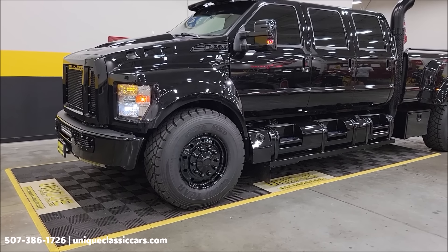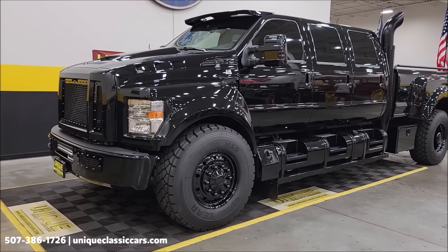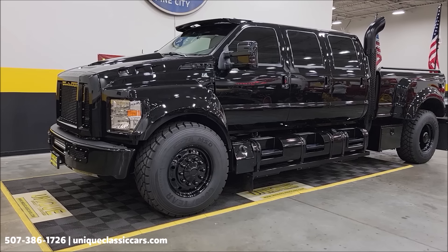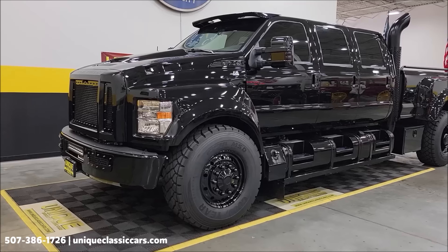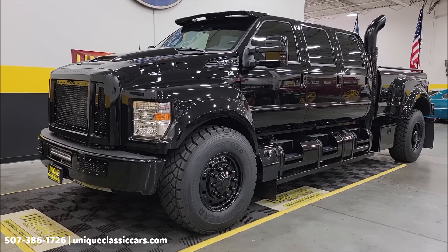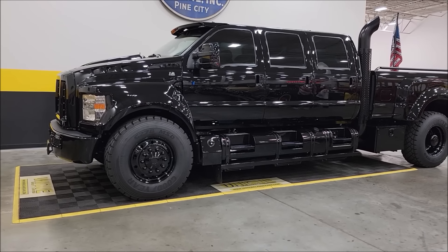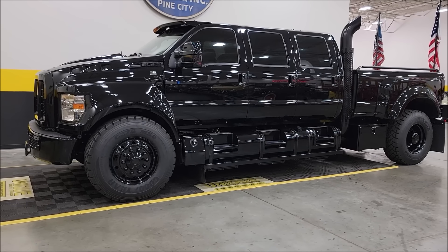That wasn't a muscle car — just a truck with a muscle car engine. One thing I didn't mention earlier: it does have a $4,500 K40 radar detector system with both front and rear bumper-mounted sensors, along with a visor remote — basically the top-tier radar detector on the market. We'll have the highlight sheet of what's been modified in the still pictures. Check those out at UniqueClassicCars.com or call us at 507-386-1726. 2021 custom F-650 six-door Ford — give us a call.